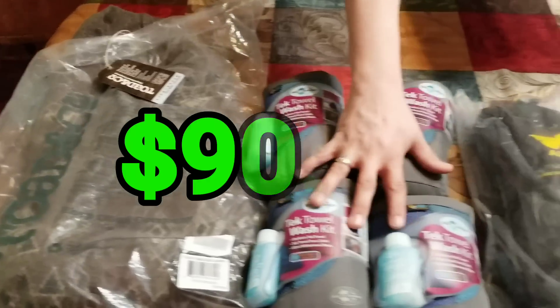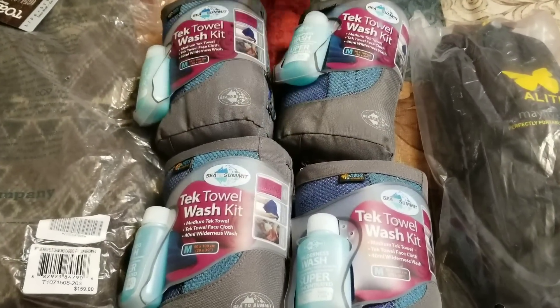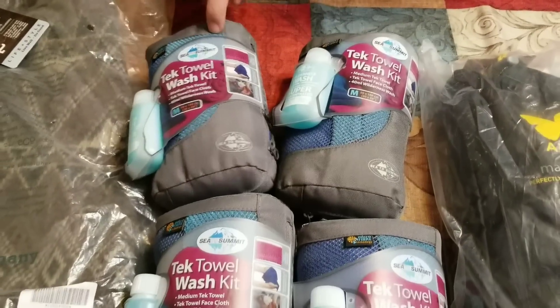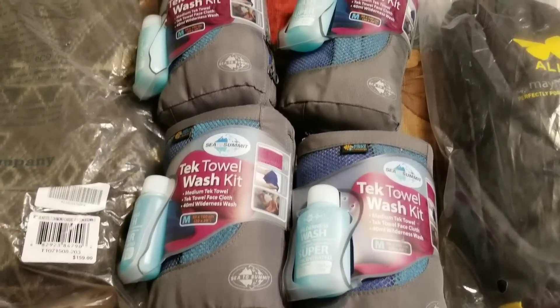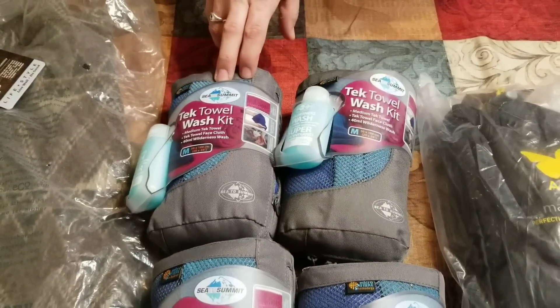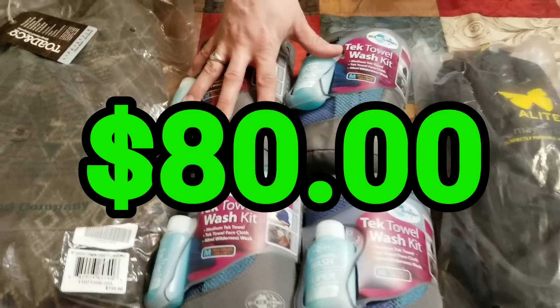Then I've got these Sea to Summit Tectile Wash Kits, Cobalt Pacific Medium. I've got four of them, and I can make $20 a piece on them. There is no sales rank on Amazon, so I can either sell them on Amazon and try to do FBA, or I can try it on eBay. But I think I can make about $20 a piece, so that's $80 total on all of those.